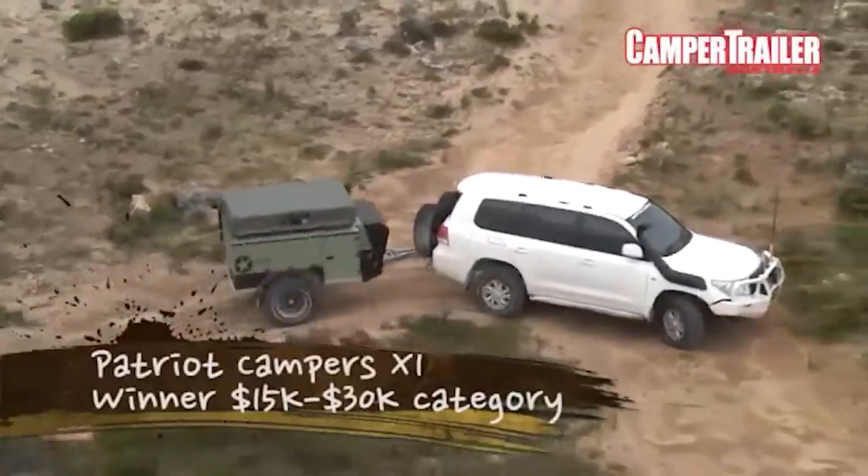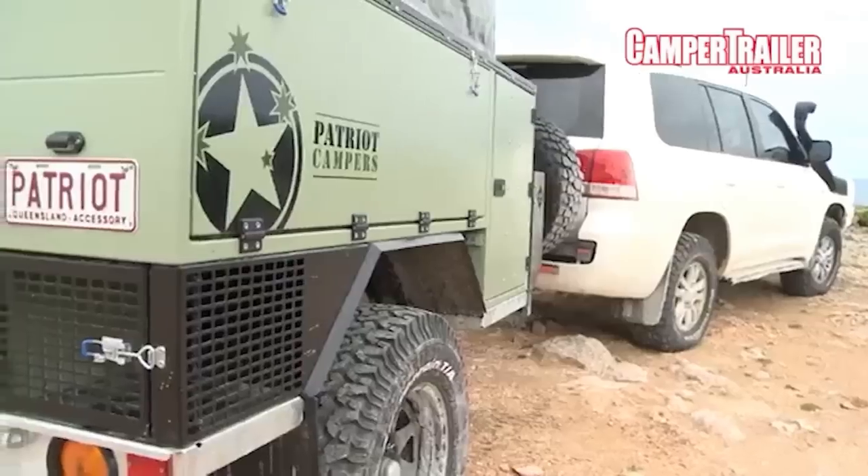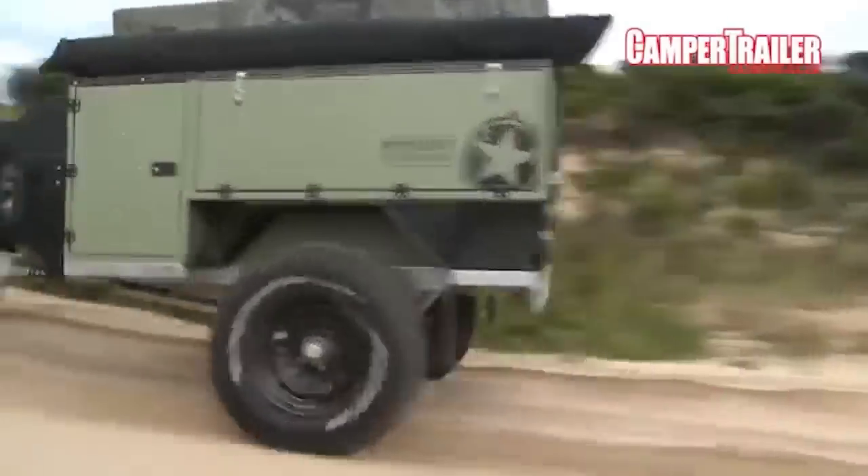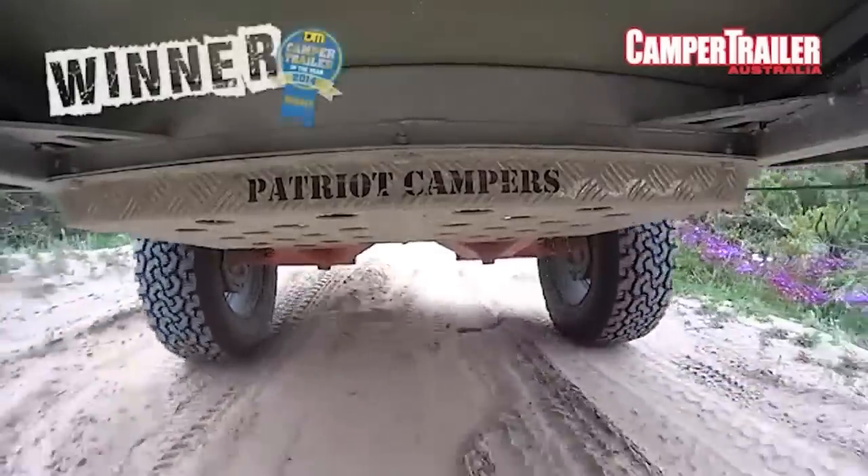Patriot — probably the most compact camper trailer we'll be looking at. What are your first impressions? I am very impressed. It's probably — they should have called this the Cape, because it is the trailer you would take to the Cape. It is so short, very manoeuvrable.